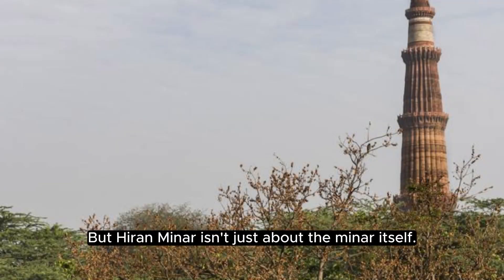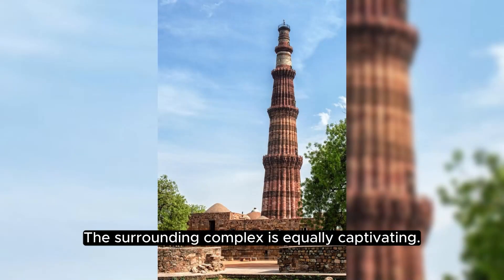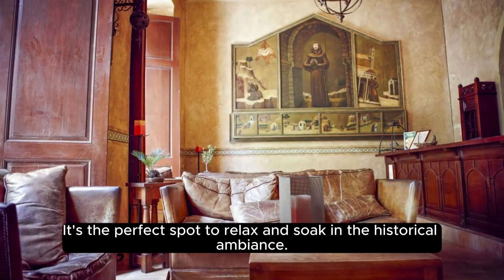But Huron Minor isn't just about the Minor itself. The surrounding complex is equally captivating. Join us as we explore the vast green gardens, pavilions, and water reservoirs that make this place a tranquil retreat. The complex includes the Baradari, a beautiful pavilion with 12 arches, offering stunning views of the Minor and the surrounding landscape. It's the perfect spot to relax and soak in the historical ambience.